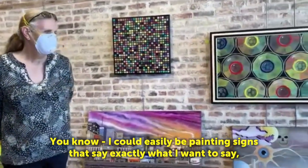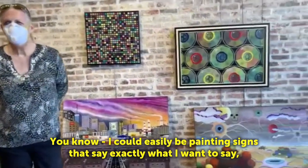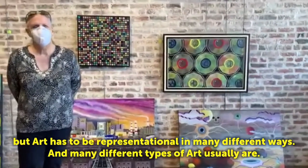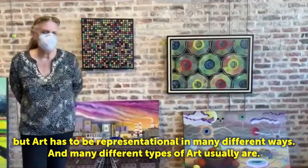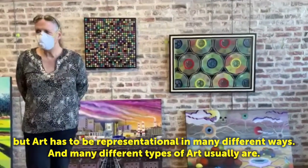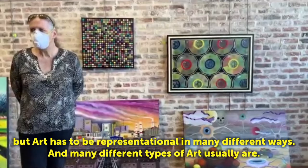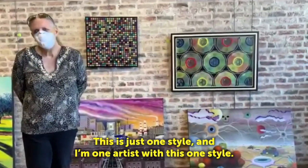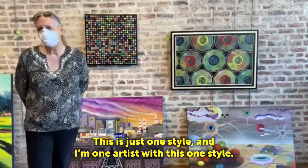I could easily be painting science and say exactly what I want to say. But art has to be representational in many different ways, and many different types of art usually are. This is just one style and I'm one artist with this one style.